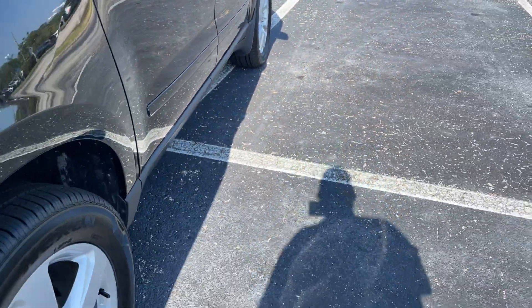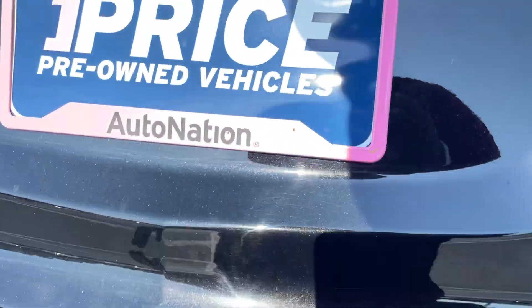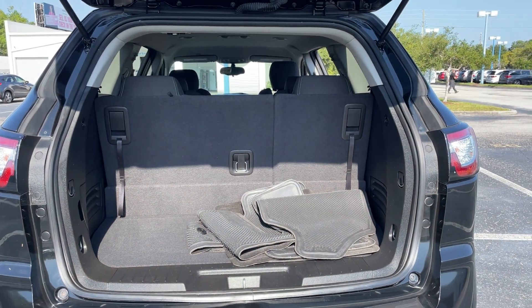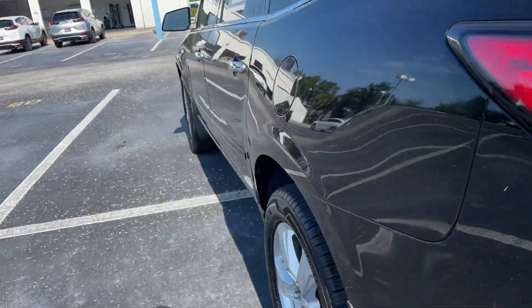Aluminum wheels, backup sensors. Let's look at the storage from the third row seat — those seats fold down for additional storage.